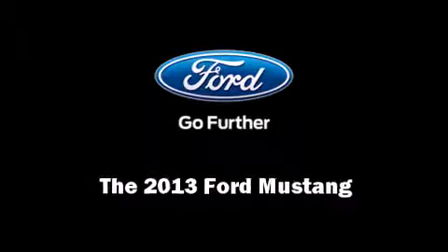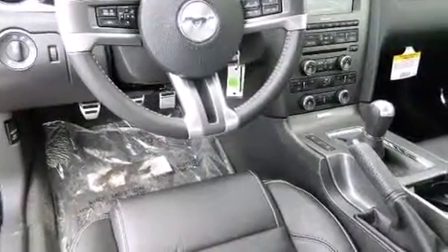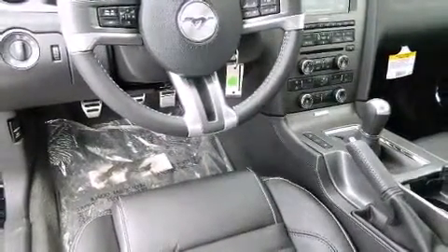Familiarize yourself with the 2013 Ford Mustang. Ford made sure to keep road handling and sportiness at the top of its priority list. Smooth gear shifts are achieved thanks to the 5-liter 8-cylinder engine, providing a spirited yet composed ride and drive.